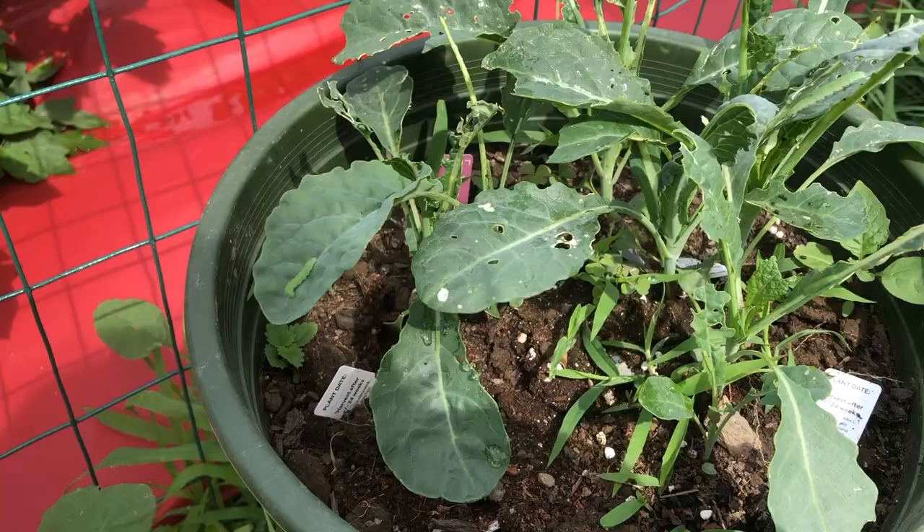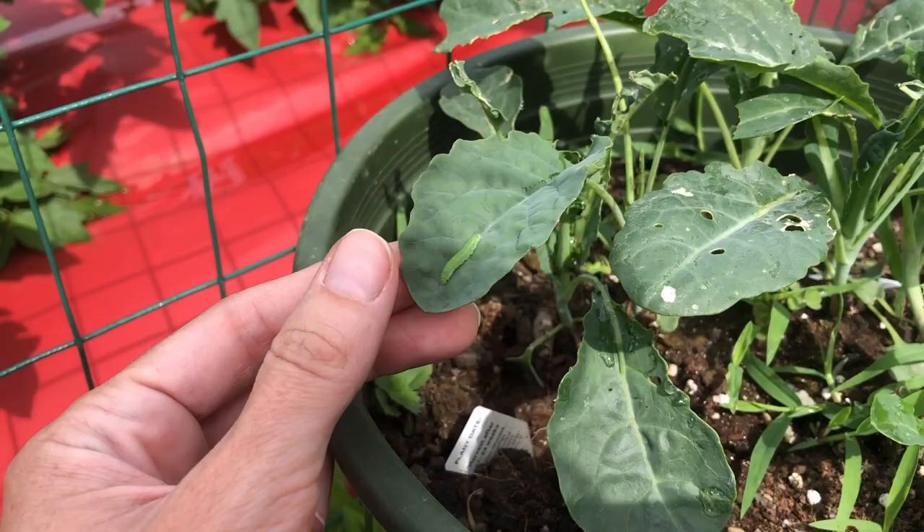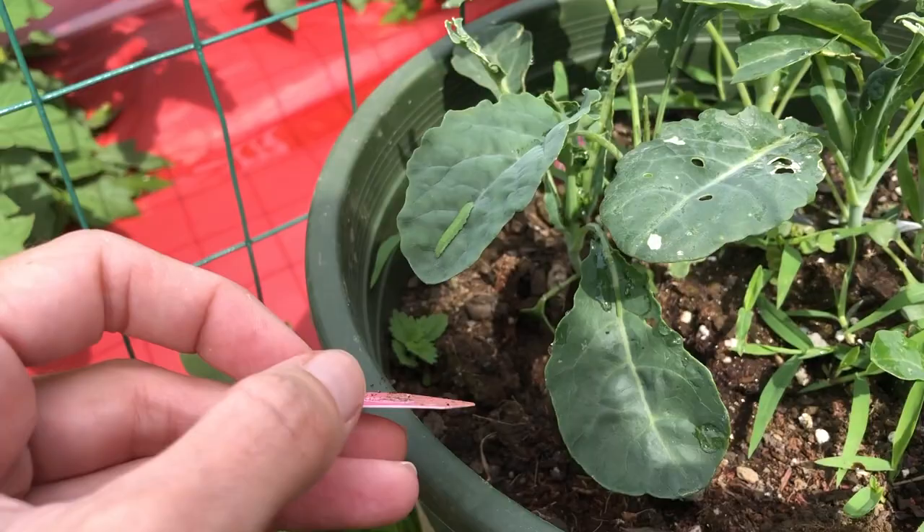So we haven't found any monarch caterpillars, but we finally got a cabbage white caterpillar. I've been checking every thistle for one of these and haven't been able to find one, but they decided to come to our kale. You're gonna come inside with us, buddy.